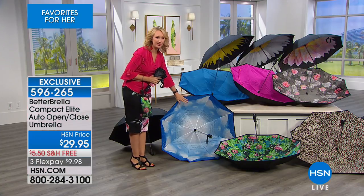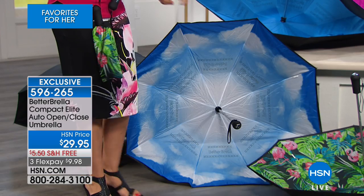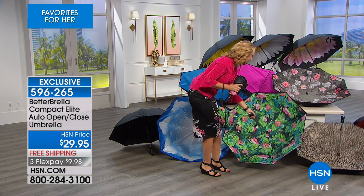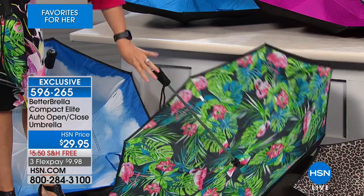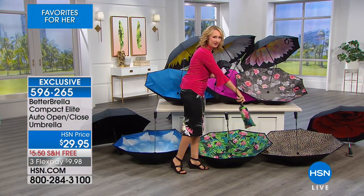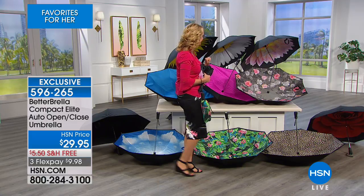Let's go through some of the beautiful colors. We have the blue sky with the clouds — love this one. We also have the super-tropical flamingo — look at how gorgeous that one is with all of those tropical little palm fronds, and it comes with that color-matching case. We also have the leopard in a color-matching case.